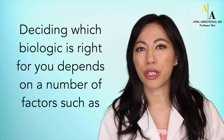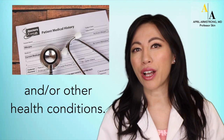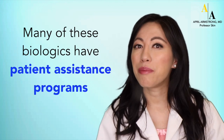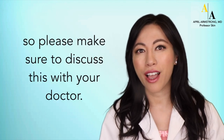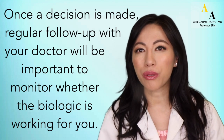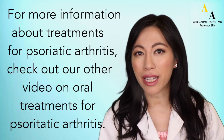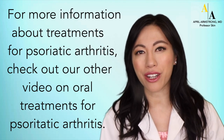Deciding which biologic is right for you depends on a number of different factors, such as whether you have psoriasis and/or other health conditions. It's important to see your rheumatologist for a full evaluation and discussion of these different treatment options. Many of these biologics have patient assistance programs to help you obtain these treatments at a lower cost, so please be sure to talk about this with your doctor. Once the decision is made, regular follow-up with your doctor will be important to monitor whether the biologic is working for you. For more information about treatments for psoriatic arthritis, especially the oral treatments, please check out our other video on oral treatments for psoriatic arthritis.